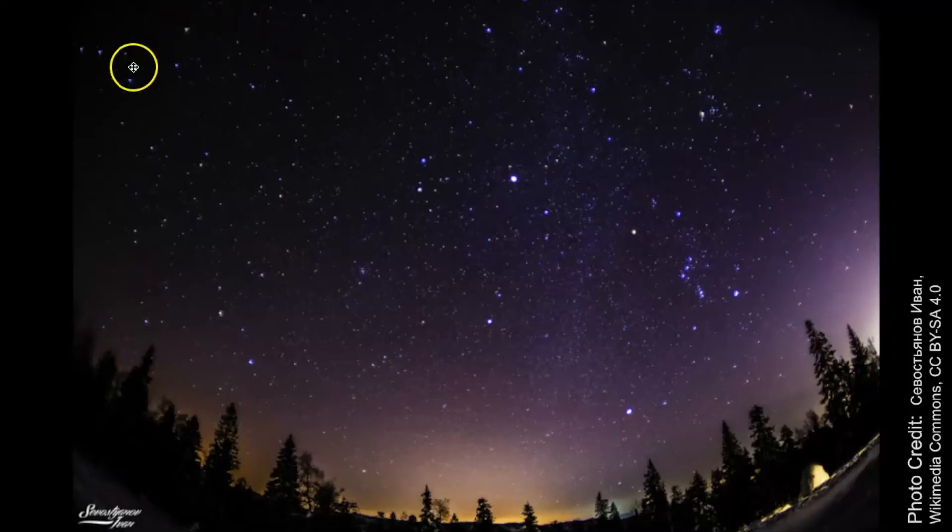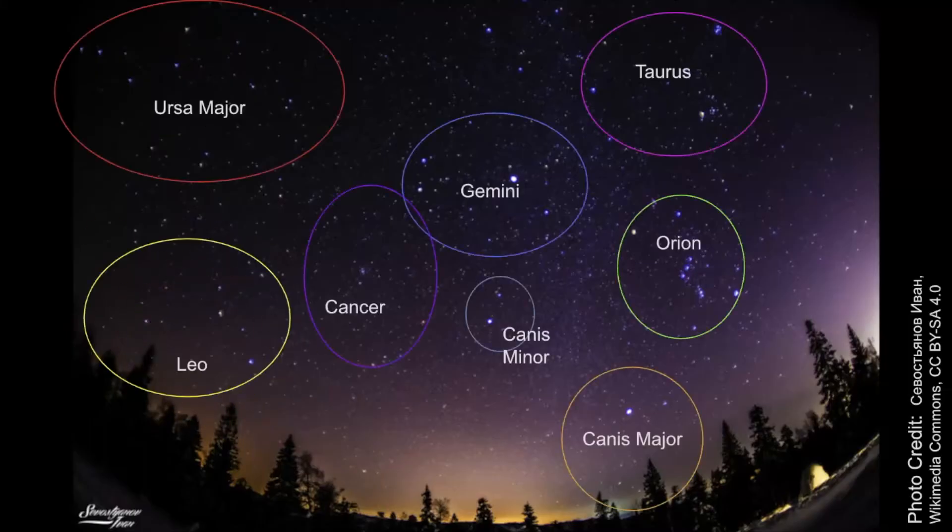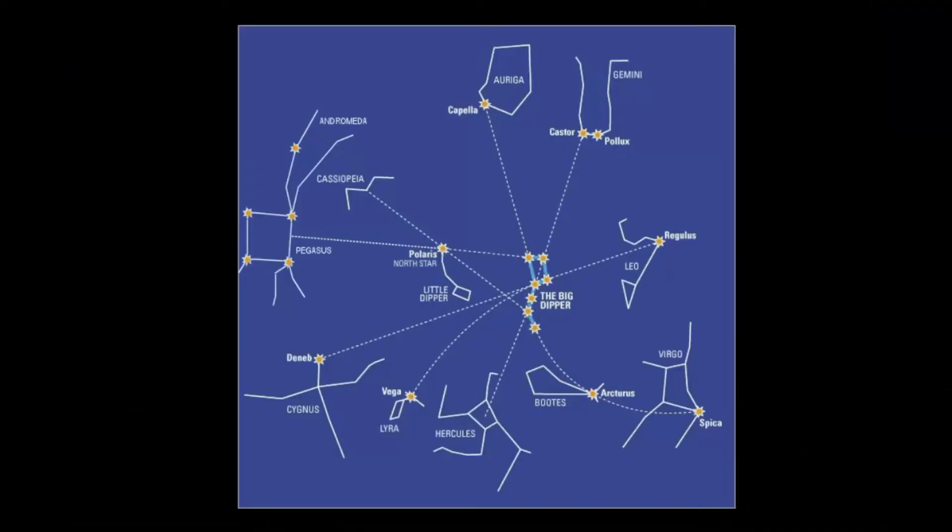You can also see Ursa Major here — this is part of the Big Dipper, and that's what you can use to aim yourself towards Leo the lion. Here's a great diagram I use all the time: if you can find the Big Dipper, you can use these two pointer stars within it to aim you towards Leo. The Big Dipper is so important because it points to all different areas in the sky.